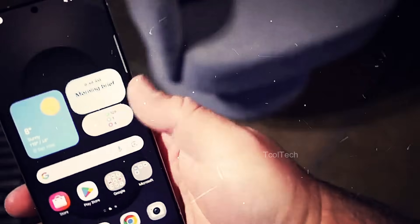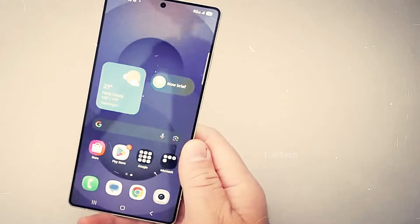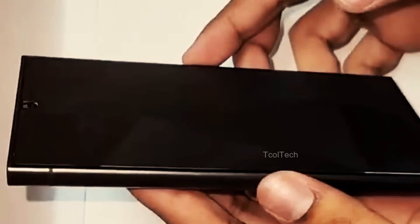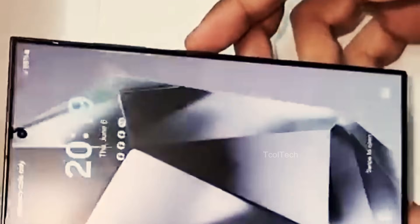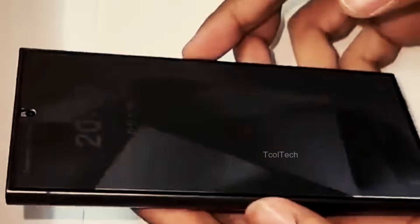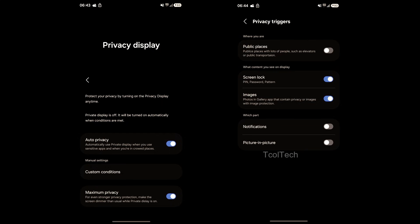Privacy is a prominent topic in the S26 Ultra, with Samsung introducing both hardware and software advances to protect user data. A prominent feature is the new hardware-based privacy display, which limits viewing angles to guarantee that sensitive information is accessible only to the user — particularly advantageous in public settings. On the software side, Samsung has developed features that allow users to blur or delete important elements from images before sharing them, enabling greater control over personal information. Together, these enhancements underscore Samsung's commitment to addressing growing concerns about data security and privacy.